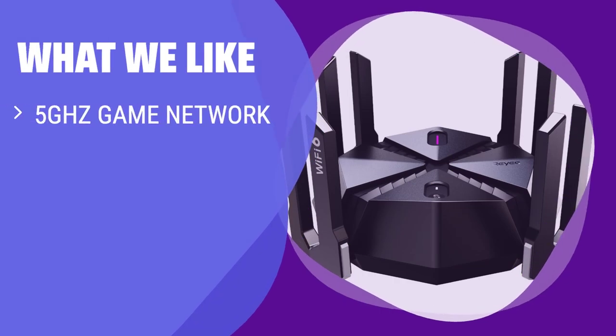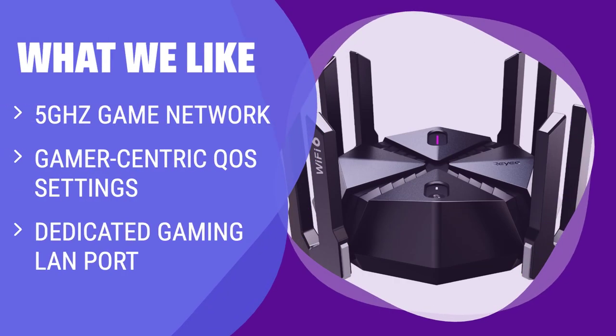What we like: if you need a gaming router with the basics for snappy play without too many extras, this is the one for you. The Riii E6AX6000 offers features like a dedicated gaming LAN port, gamer-centric QoS settings, and a 5GHz game network for a seamless wireless gaming experience.